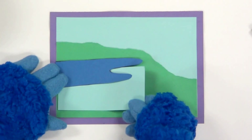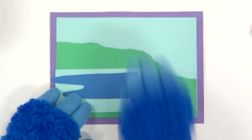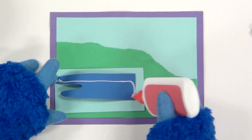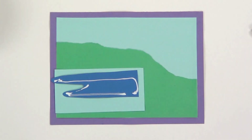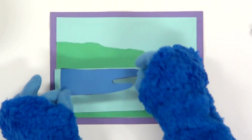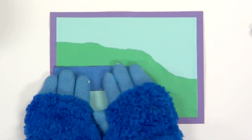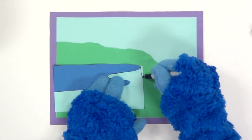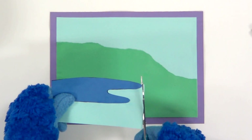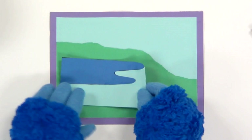Next, I'm going to glue it to the top of this light blue piece. Make sure the sides line up. If it doesn't reach all the way on the other side, then you can trim the ends off like this. Then we glue the whole thing down.